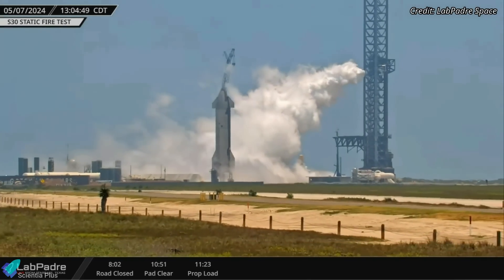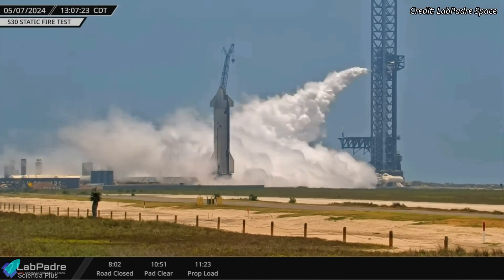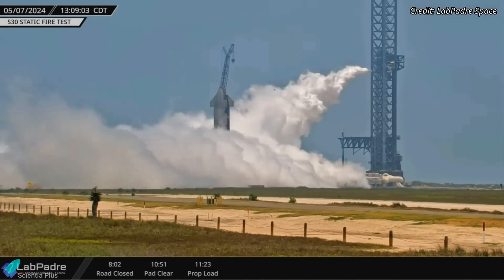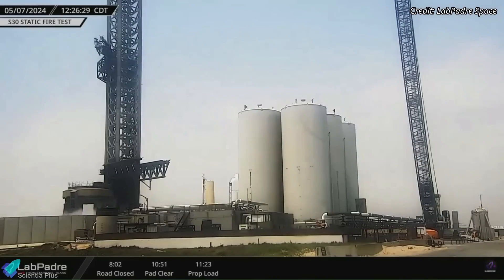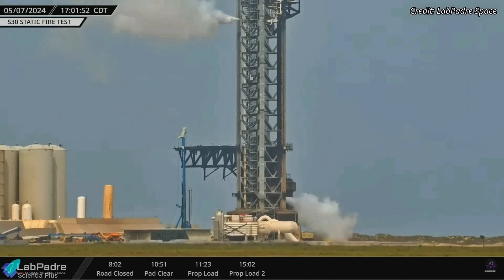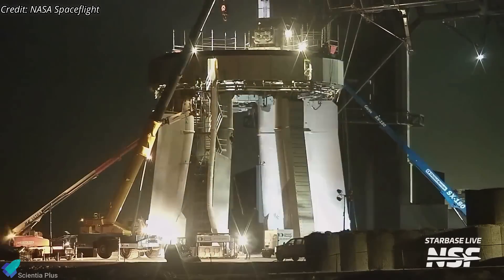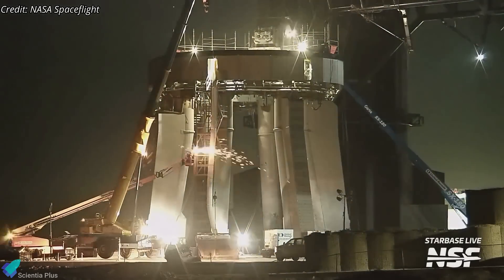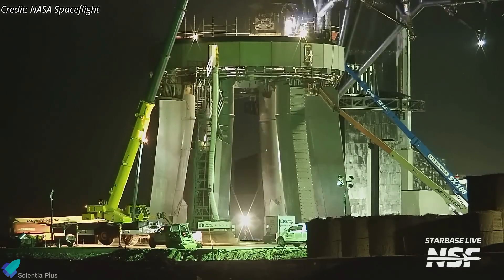The entire launch site infrastructure underwent testing on Tuesday, May 7, parallel to Ship 30's scrubbed static fire attempts. Propellant venting was observed from various locations at the site, indicating testing of the launch pad and tank farm components. Vigorous venting was observed from the launch mount and the launch tower, signaling testing of the plumbing that delivers propellants to the launch vehicle. Most of the launch pad infrastructure was upgraded after Flight 3 in March, and the recent checks ensured they were ready for Flight 4.